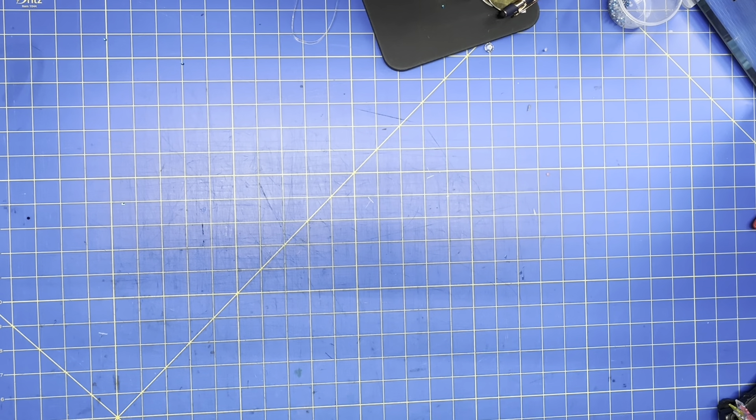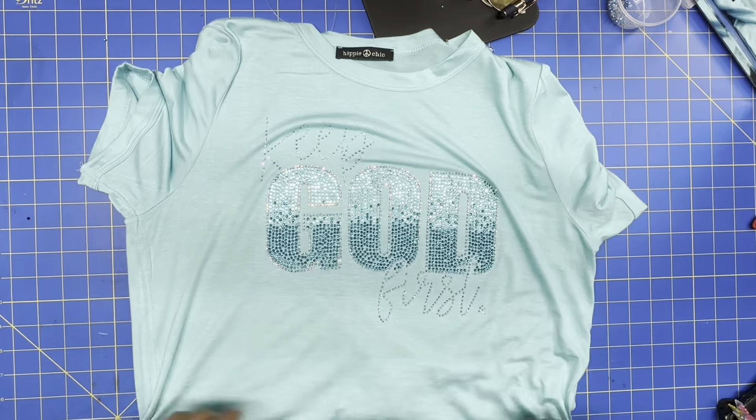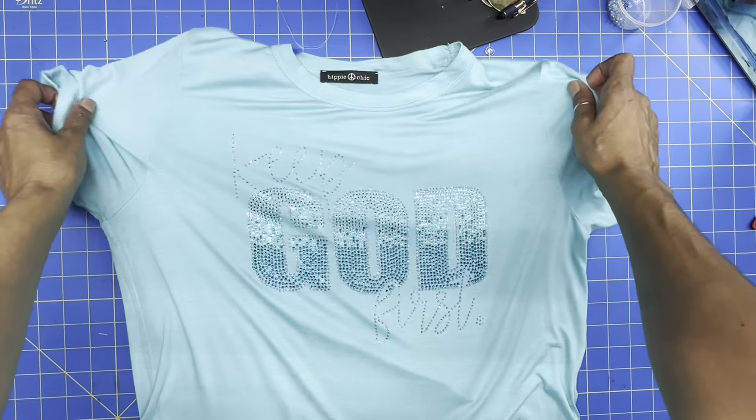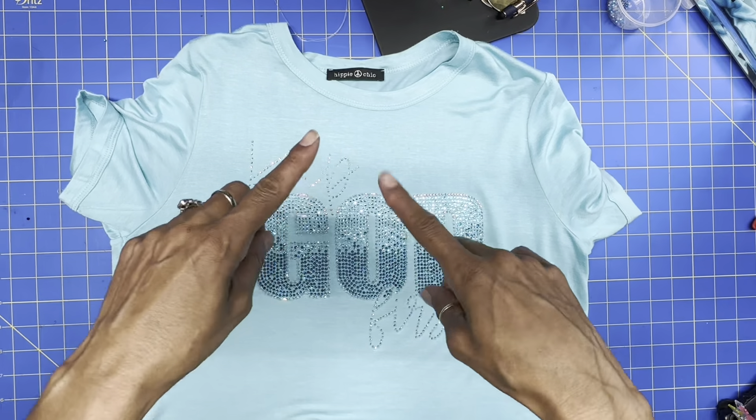Hey guys, in today's video we are going to bling out this shirt right here. If you like what you see, stay tuned.